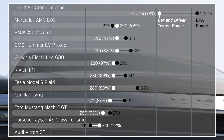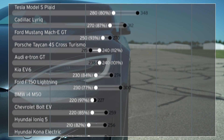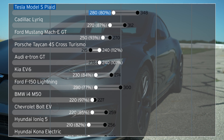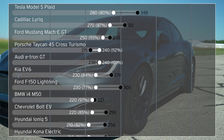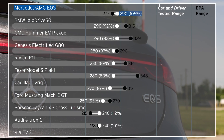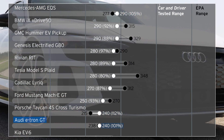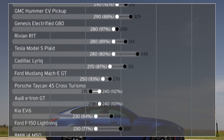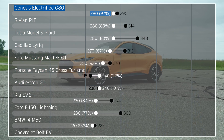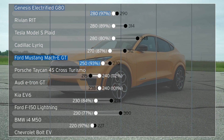The Lucid Air Grand Touring traveled 410 miles on a single charge, or 79% of its 516-mile rating. That range result eclipses our previous record holder, the Model S Long Range, by nearly 100 miles. For comparison, the Model S Plaid also reached 80% of its rating, with 280 miles of real-world range. But more curious was how German manufacturers often neared or beat their ratings. The Mercedes-AMG EQS, Porsche Taycan, and Audi e-tron we tested all exceeded the EPA figure, while the BMW iX and i4 weren't far off. Special mention also goes to the Genesis G80 and Ford Mustang Mach-E GT, which were also within 90% of their EPA ratings.